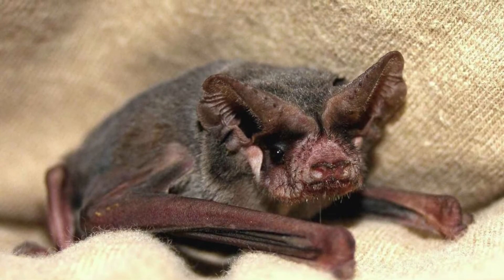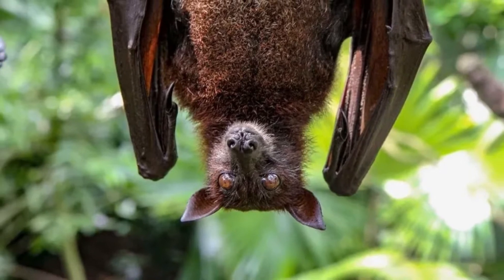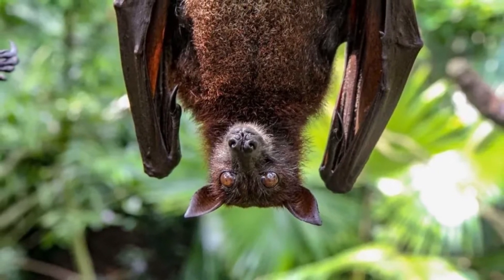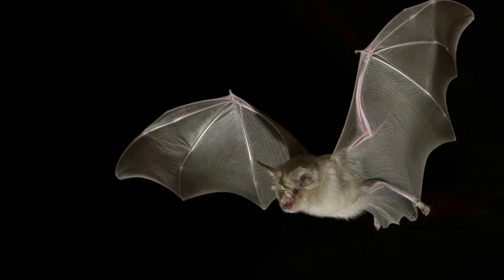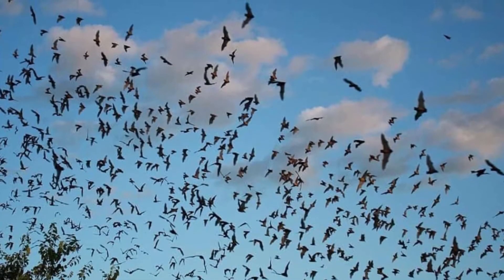The name guano bat refers to the abundant amount of droppings left behind by these bats. Mastiff bat refers to the similarity between this bat's face and the face of a mastiff dog. They belong to the Molossidae family and the class Mammalia.